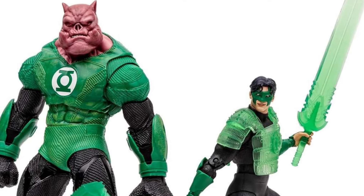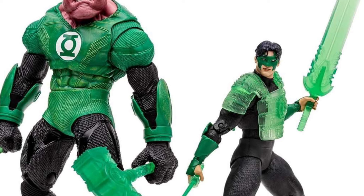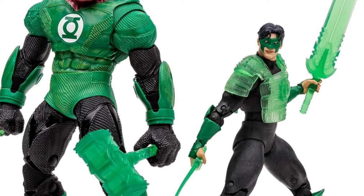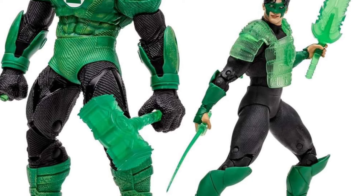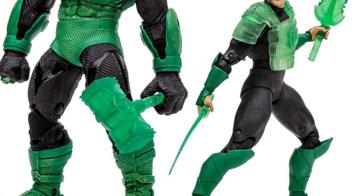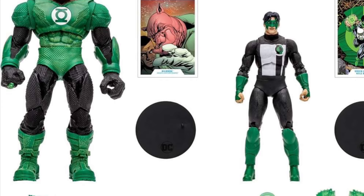The new Green Lantern 2-pack — Kilowog and Kyle — is up on Amazon right now. We have no images right now, but it's coming to us from Facebook, so it's obviously taking them a while to get it up, but it is up right now for pre-order. You can go to Statoverse over on Facebook — link in the description of the video — and they have the link directly to Amazon where you can buy it right now.